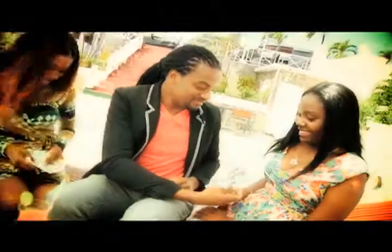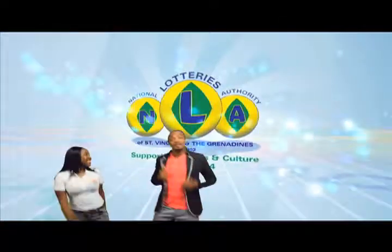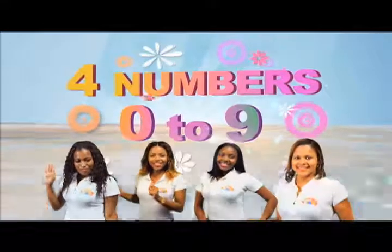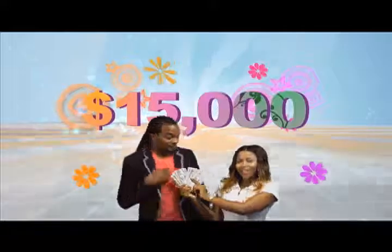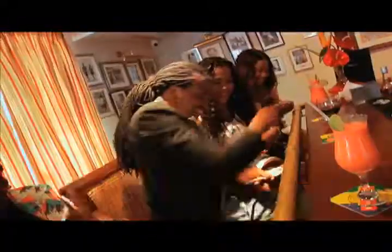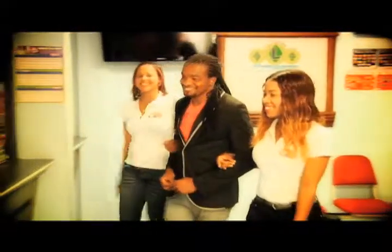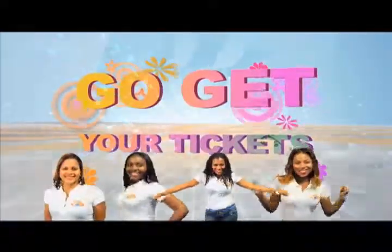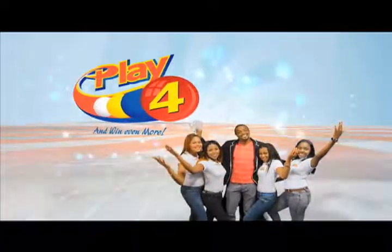Play 4 and win even more. National Lottery says more cash in store. Four numbers from zero to nine — win five grand with one dollar in line. Make 4 and back it up too, there'll be lots of cash waiting for you. Choose from Monday to Saturday, go get your tickets, it's so easy to play. When you play 4, you win even more.